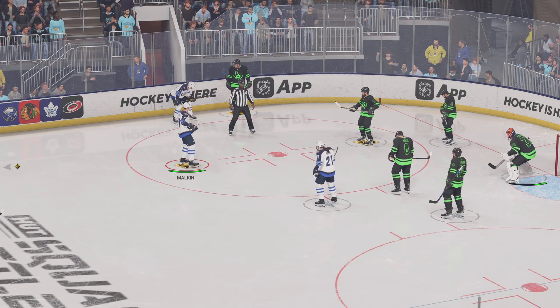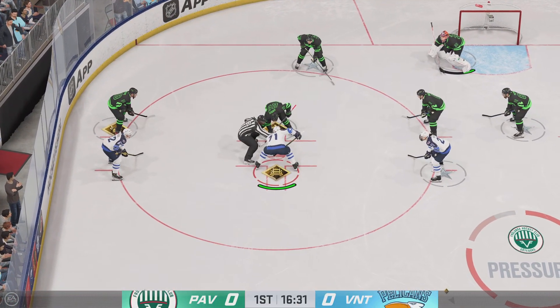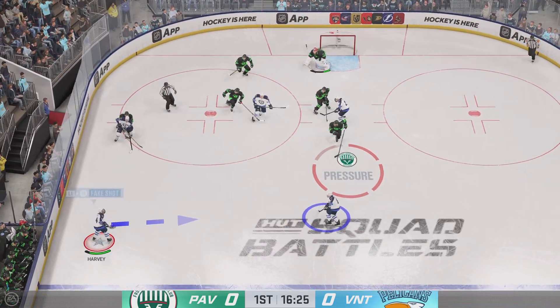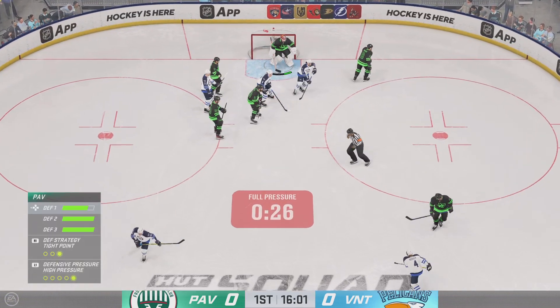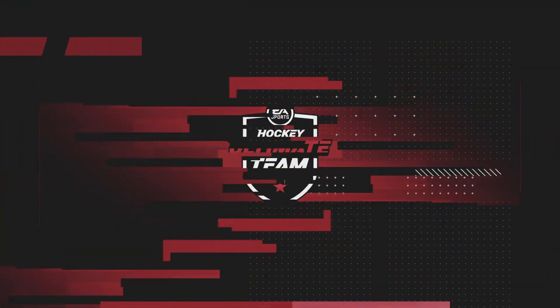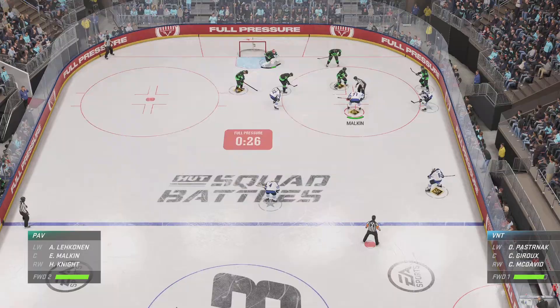We'll get a faceoff after the goalie covers up. We're still in the early stages of this period — still no score in this one. Malkin's got the puck and they'll go on the attack. Takes it into the slot. Here's a shot, and he catches that one with the glove. What an incredible save in a high danger scoring area — right in the slot, he's in perfect position to make that glove save.